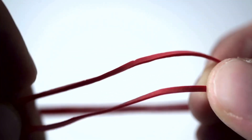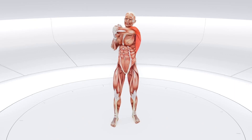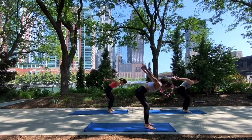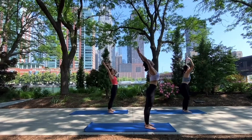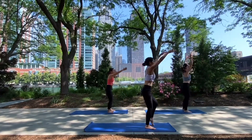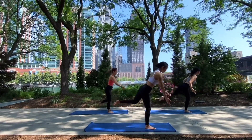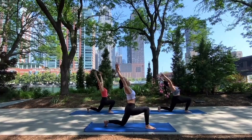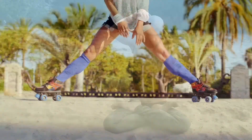Unlike rubber bands, a muscle's resistance to stretching decreases with each 30-second stretch. Regular stretching can slow down the loss of flexibility that comes with aging. But here's the important bit — don't overdo it. Listen to your body and don't stretch too far just to look perfect.